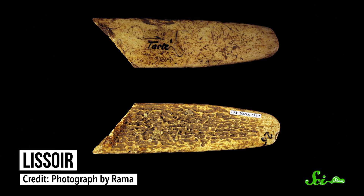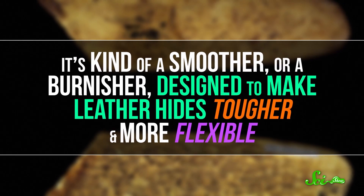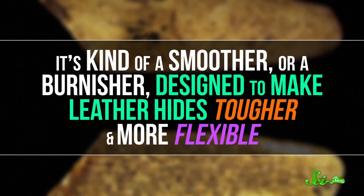Just as remarkably, Neanderthals may have invented a tool that we still use today. It's called the lissoir, and it's used in leatherworking — it's kind of a smoother, or burnisher, designed to make leather hides tougher and more flexible. Neanderthals used lissoirs made of bone, because it was more flexible than wood or stone, which wouldn't have gotten the job done. This shows they understood the materials they were using and altered them for special tasks.